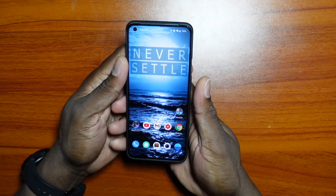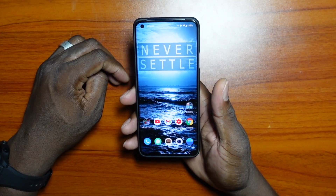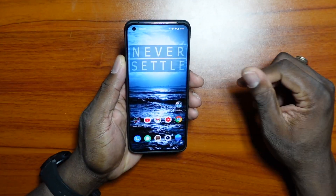By today's standards, this is an ultimate device. This is a flagship from OnePlus — their top of the line offering.